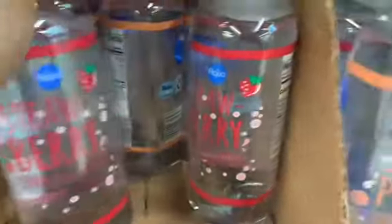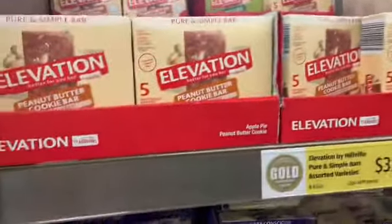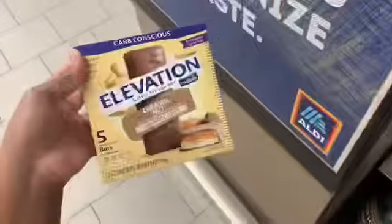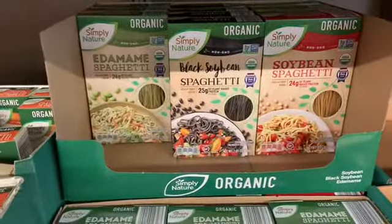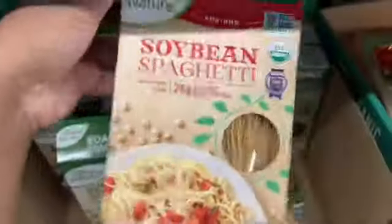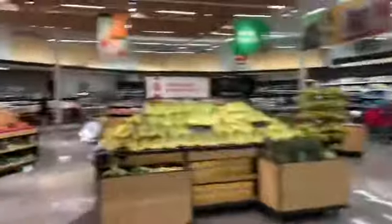I don't really like to drink my carbs so I'm not going to get one. I cannot believe the flaxseeds are so cheap here! I found the Elevation bars that everyone on keto has probably tried — these are only two net carbs, but people say they're just like candy bars. They also have a soybean and black bean edamame spaghetti here, but it's a little too high in carbs for me.